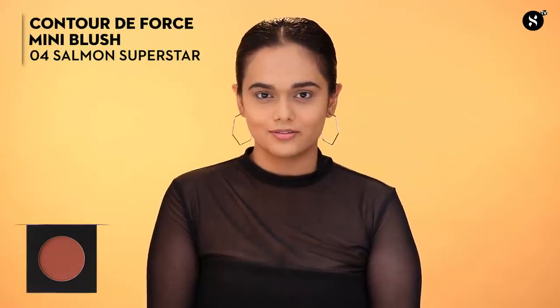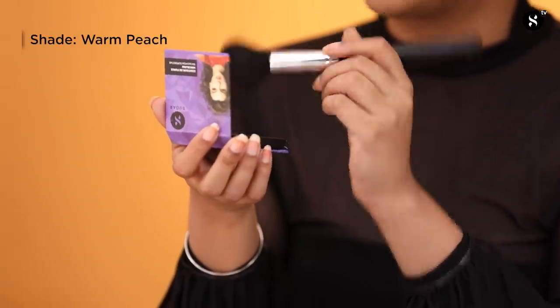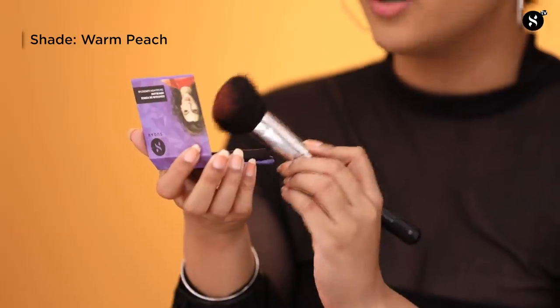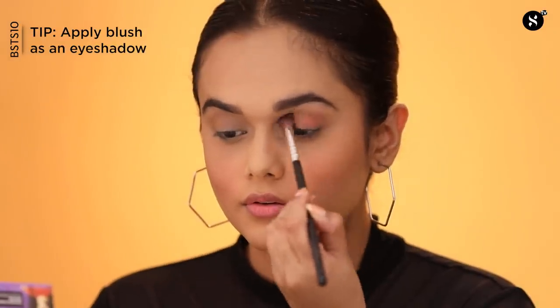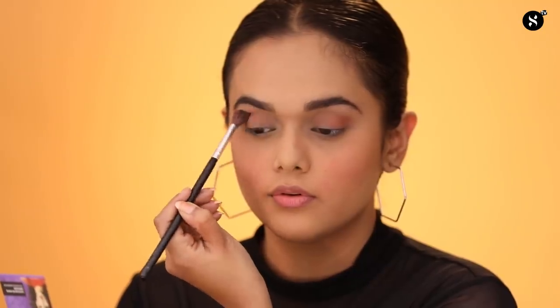Transform your skin from forgettable to flawless with a pretty pop of color using the Contour The Force Mini Blush in shade 04 Salmon Superstar, which is a warm peach shade. Dab the brush into the pan, tap off the excess, and lightly apply it on your cheeks. I will also be applying this on my eyelids for a soft wash of color — a cool hack when you are on the go and don't have a lot of products with you.